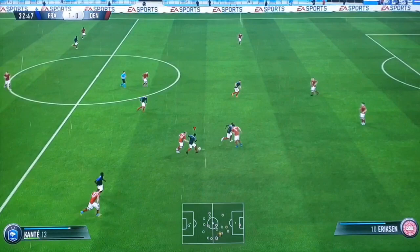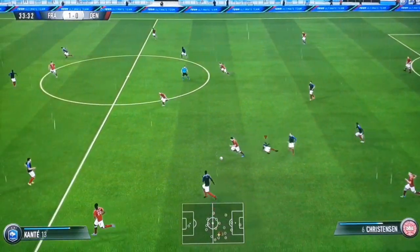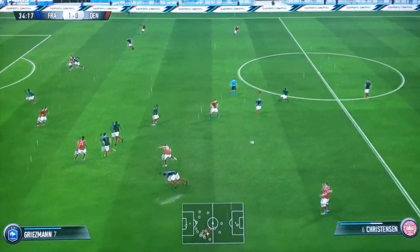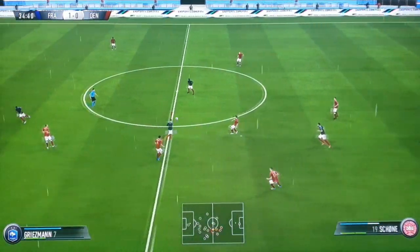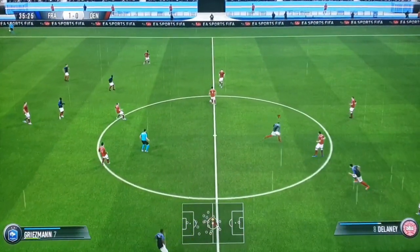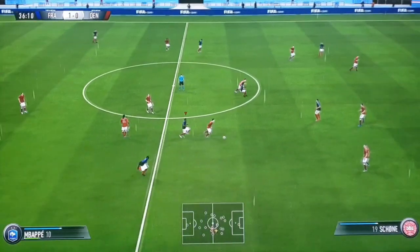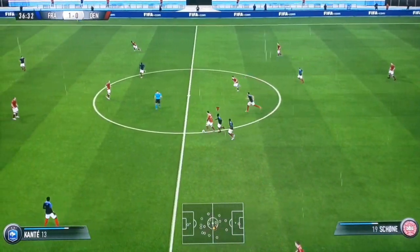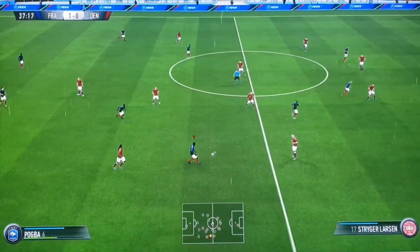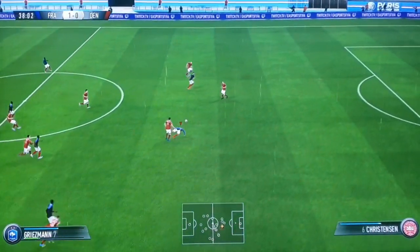Christian Eriksen. Olivier Giroud. Folsom. Christian Eriksen. Griezmann. Conte, he's cut out the pass, intercepting if you like, and now can go on the attack maybe. For France, this is quite a difficult first half. They've got the lead, but they've been tested pretty much on all fronts at the moment.